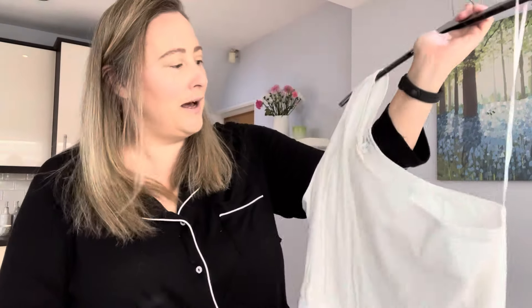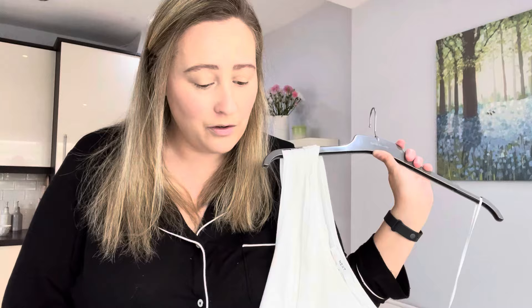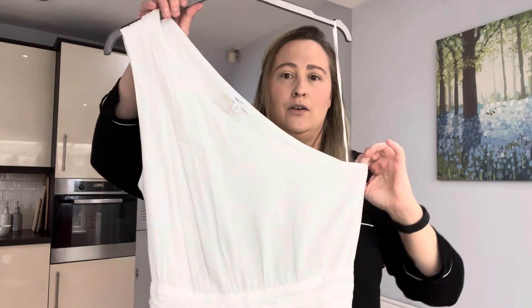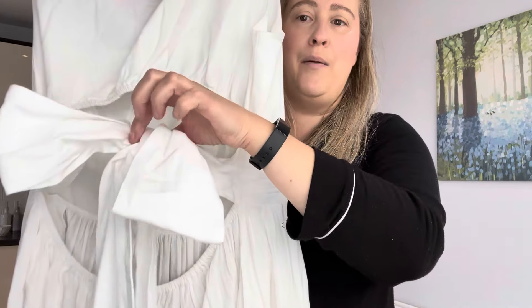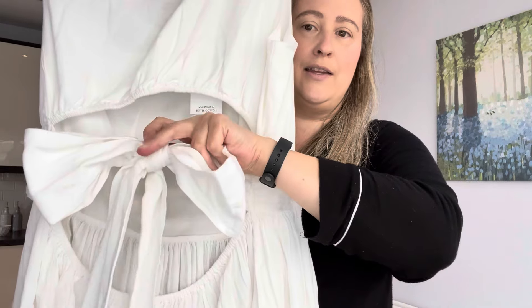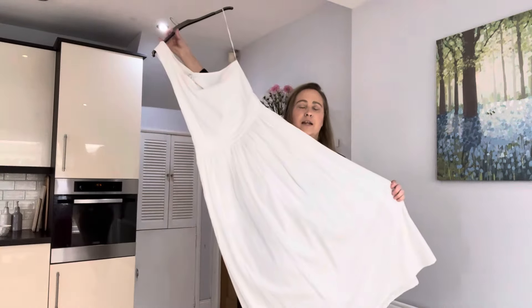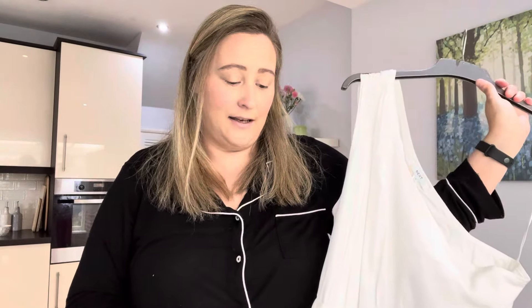Last but not least, dress number five. This one is by Next and it's the premium one shoulder midi dress. Looking forward to trying this on — at the back you've got a cut out and a lovely tie that you can tie into a bow. It's quite floaty and also lined. This one is a size 18 and it's £58.